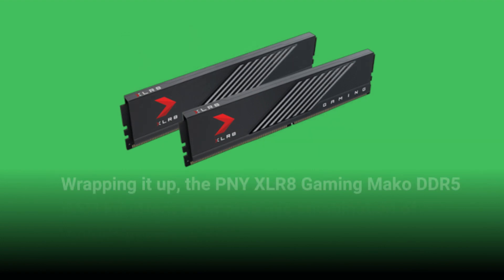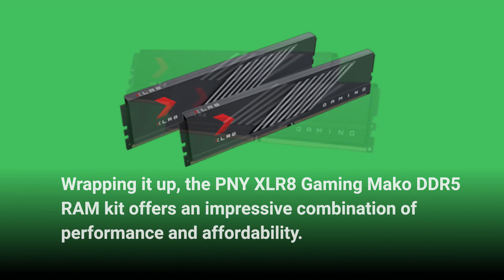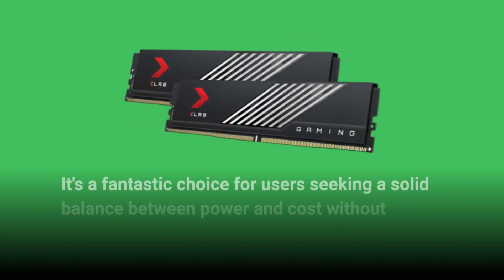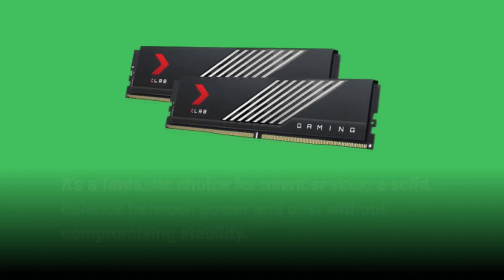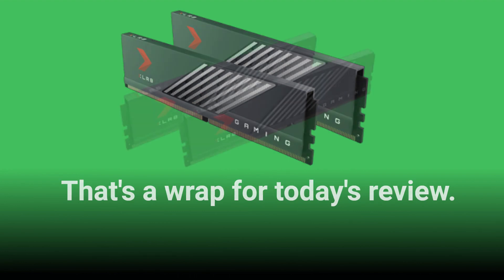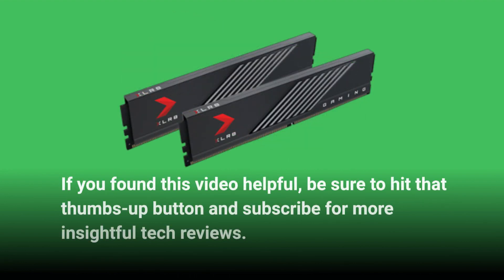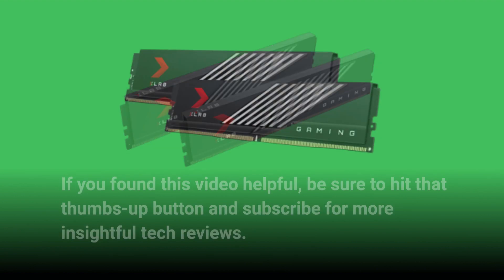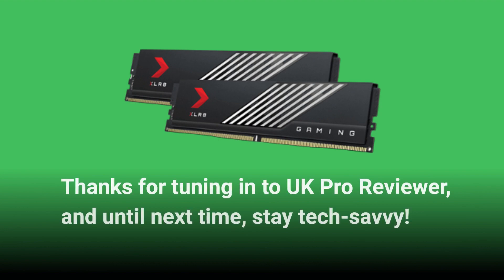Wrapping it up, the PNY XLR8 Gaming MAKO DDR5 RAM kit offers an impressive combination of performance and affordability. It's a fantastic choice for users seeking a solid balance between power and cost without compromising stability. As always, remember to consider your specific needs and preferences when choosing your RAM. If you found this video helpful, be sure to hit that thumbs up button and subscribe for more insightful tech reviews. Thanks for tuning in to UK Pro Reviewer, and until next time, stay tech-savvy.